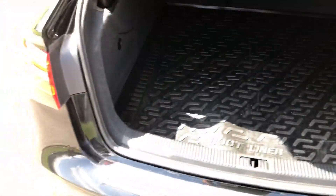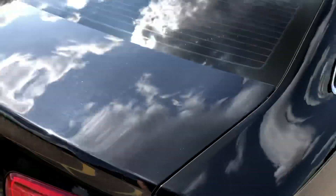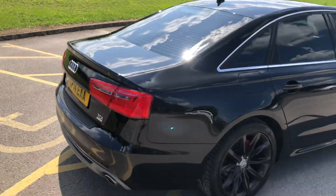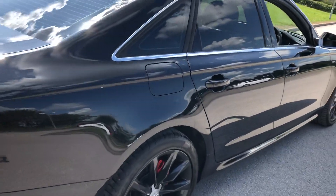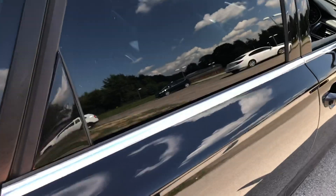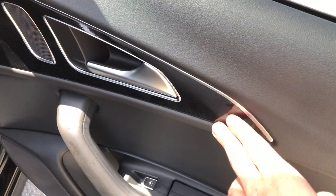Nice big boot with a boot liner which can be removed and makes sure the car is kept nice and clean. It's the metallic black. Chrome window surrounds and privacy glass.